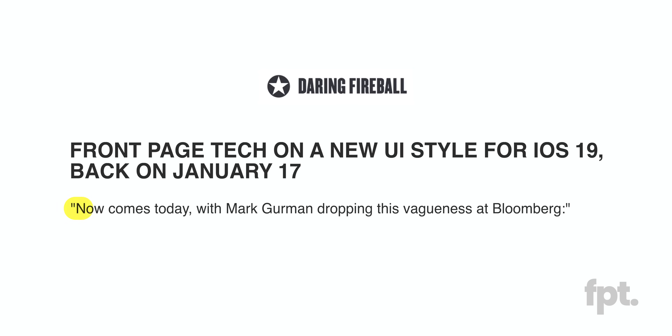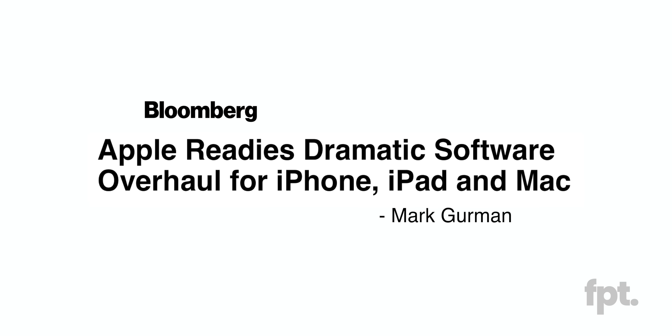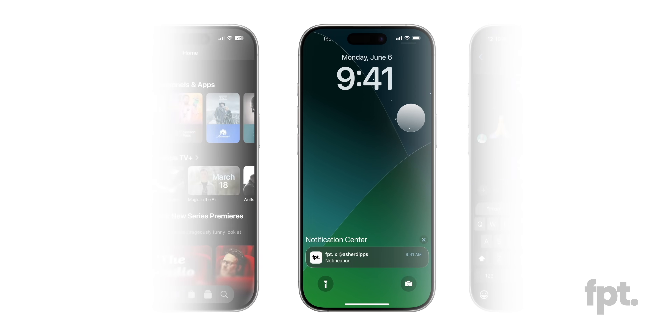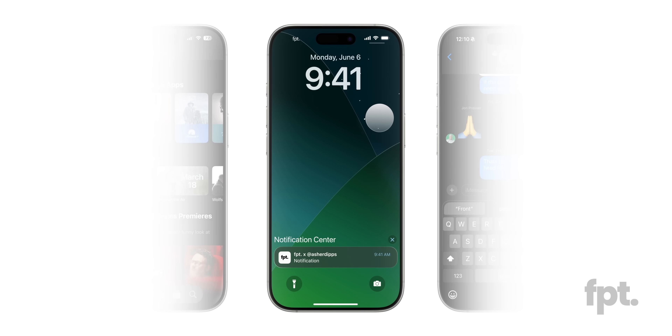And 52 days later, our friendly neighborhood Grumpty Dumpty dropped his own report claiming that iOS 19 would feature a Vision OS style redesign. Huh, imagine that. Then on March 25th, we dropped a video showing you — not just telling you — even more of iOS 19.